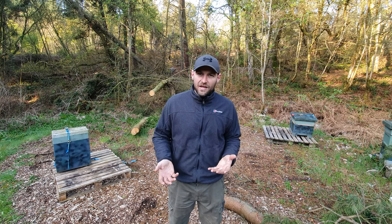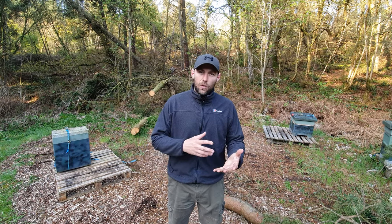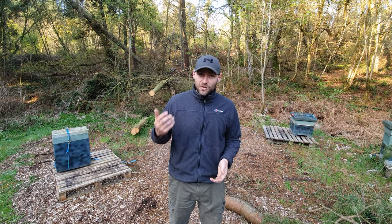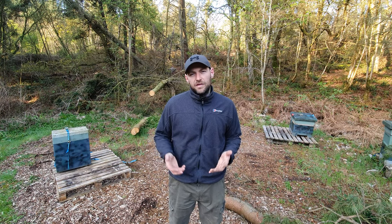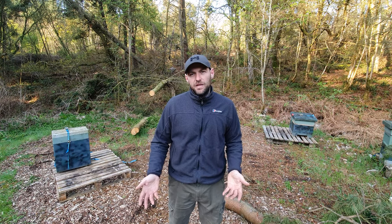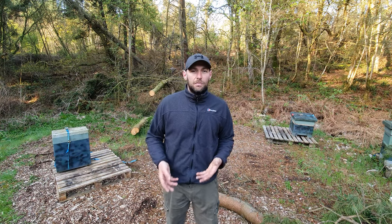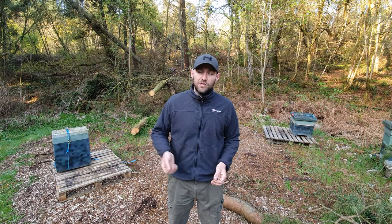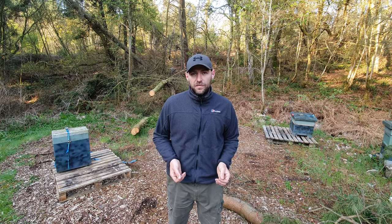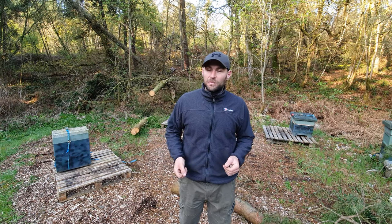It will have had a health check, so it's proven to be disease-free - done by a reputable seller or a bee inspector. Another good thing is you can get them ordered through the post, although I'd always recommend getting a local nuke - it's nicer to meet the beekeeper, take ownership of it, and easier to go back if there are any issues. But nukes do travel well in the post; a number of major retailers sell them that way, like BS Honey Nukes.